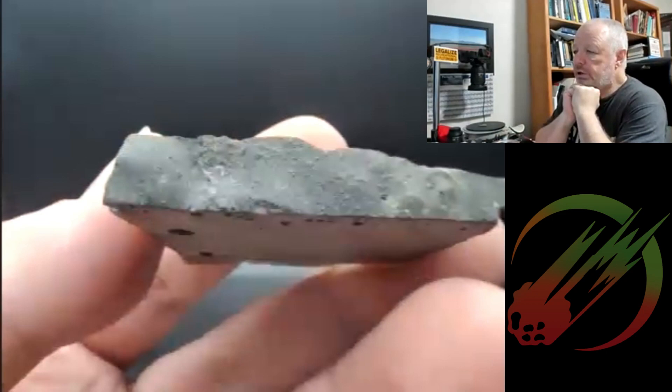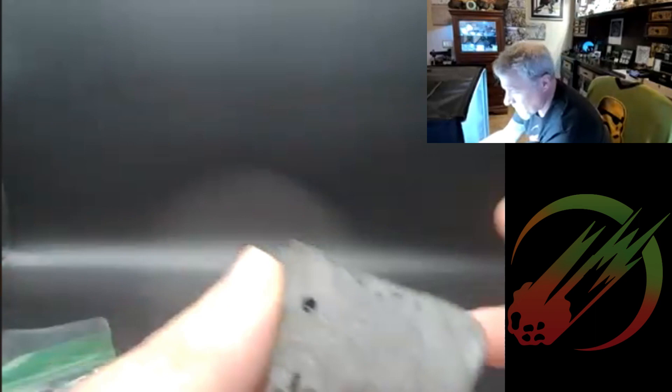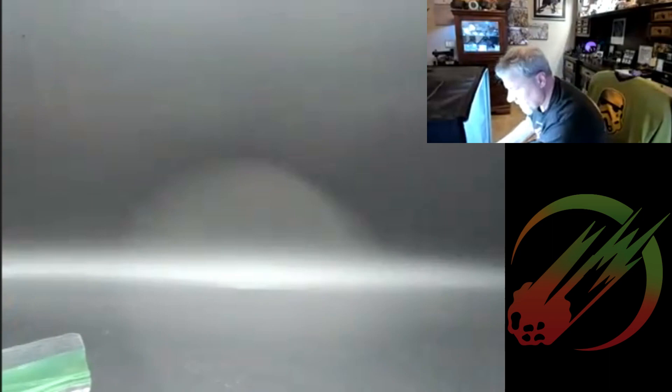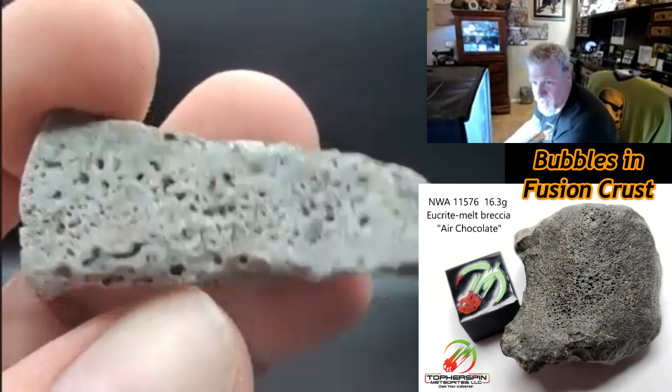The first giveaway on that one — look how many holes are in it. Those are expanding gas vesicles. We'll loop this next one in with the same reasoning. They're all one solid color all the way through.